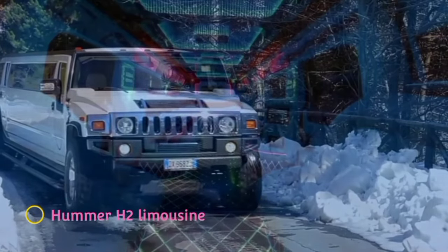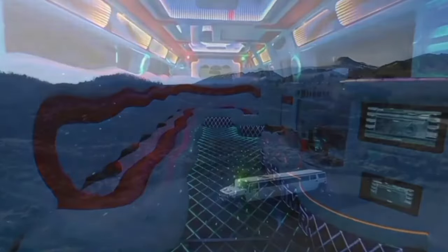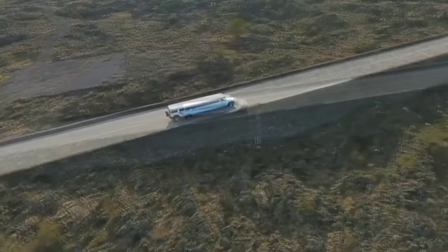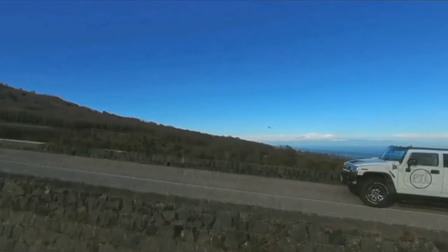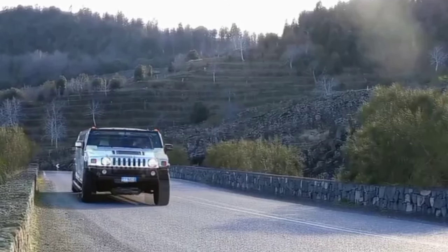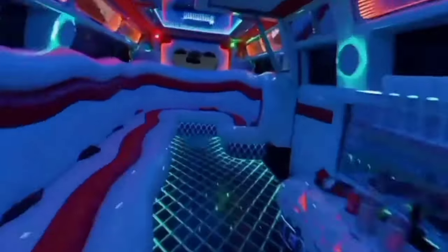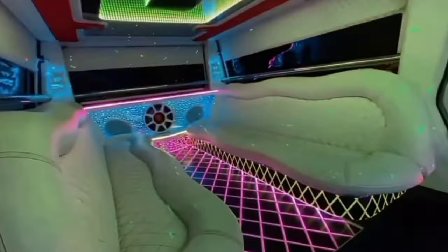Hummer H2 Limousine. The Hummer H2 is a massive sedan that has no competition when it comes to luxury and comfort. The extended version of the famous Hummer will delight with its unique bodywork. The floor with impressive lighting and high ceiling make the space visually even bigger and more spacious, with enchanting ambient lights, audio, and video equipment.